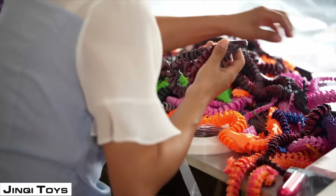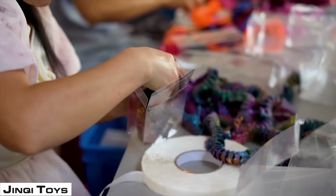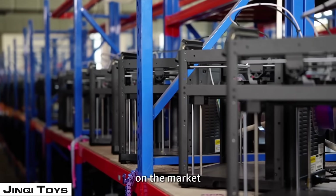They're making fidget dragons and also focus on internal design. The print farm allows them to create many different SKUs, which is really important for flexi toys so that customers can find a dragon that doesn't look like everybody else's. All told, they have 2,500 machines of several different types spread across their factory in China, and they are producing these items.